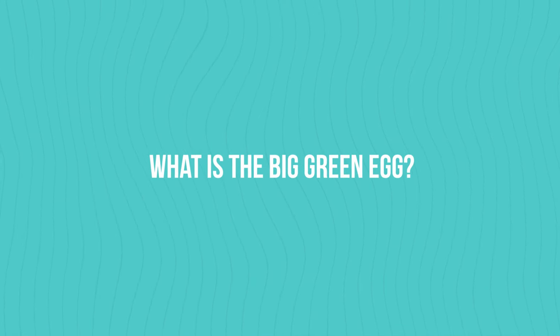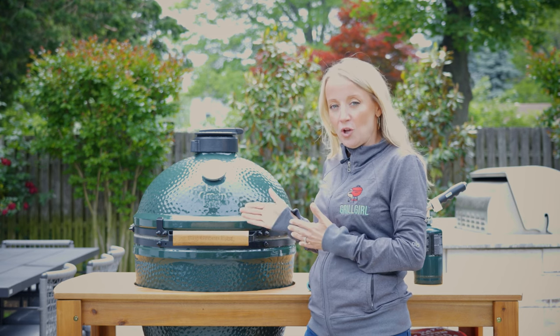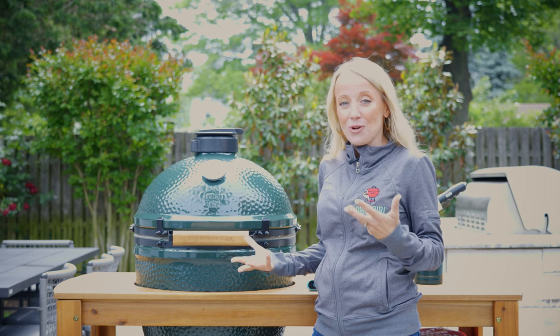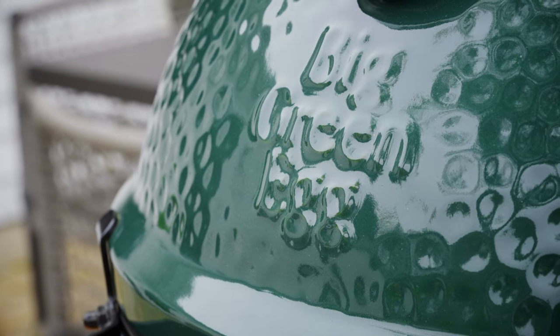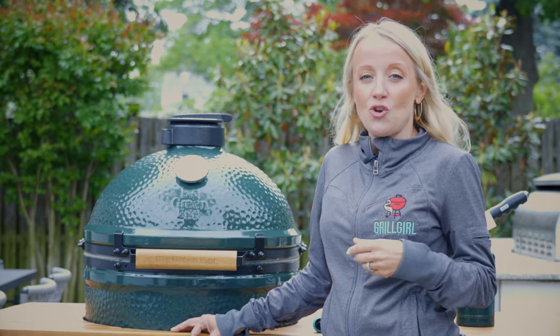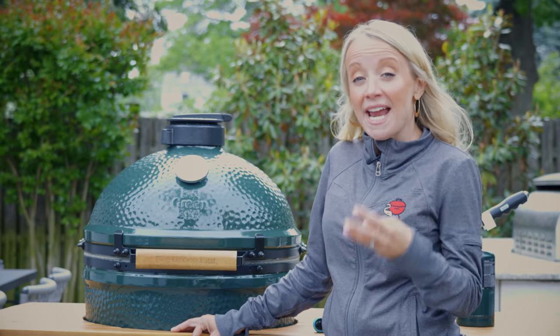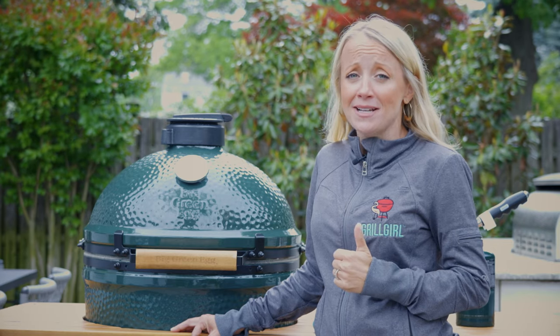So what is the Big Green Egg exactly? The Big Green Egg is a Kamado style grill, which is a type of charcoal grill. A Kamado style grill is actually an old Chinese style of grill that's been around thousands of years. The beauty of the Big Green Egg is that because it's Kamado style and made out of ceramic, it maintains its heat, giving you a more consistent cook that retains moisture and uses less charcoal.